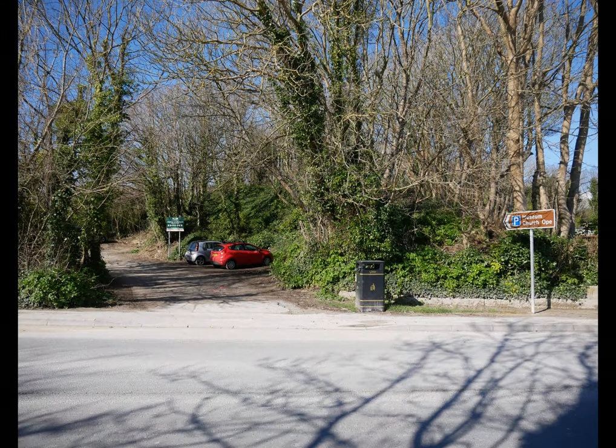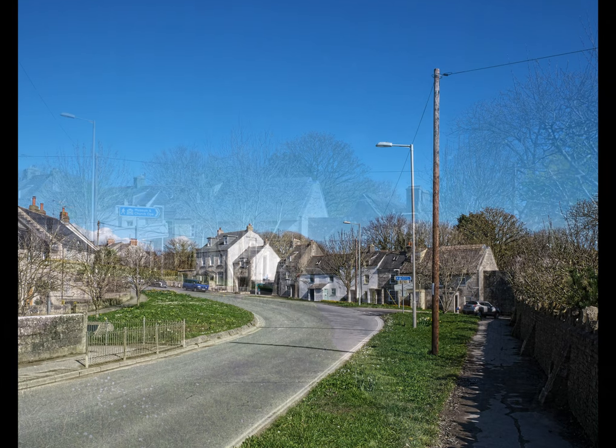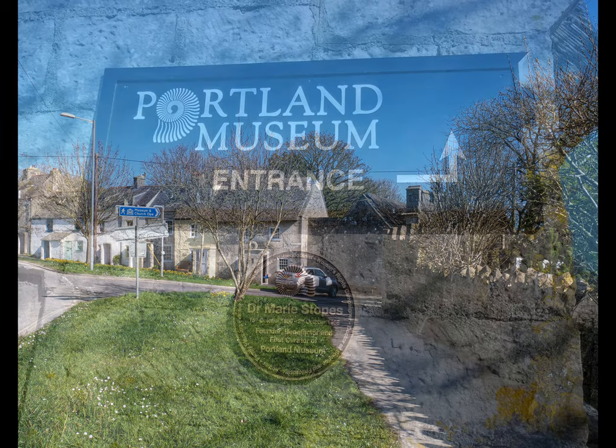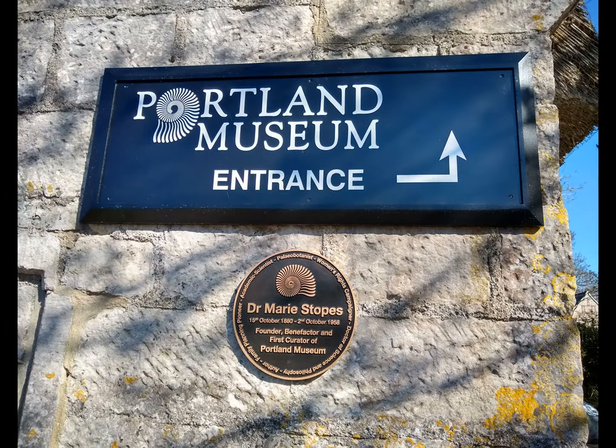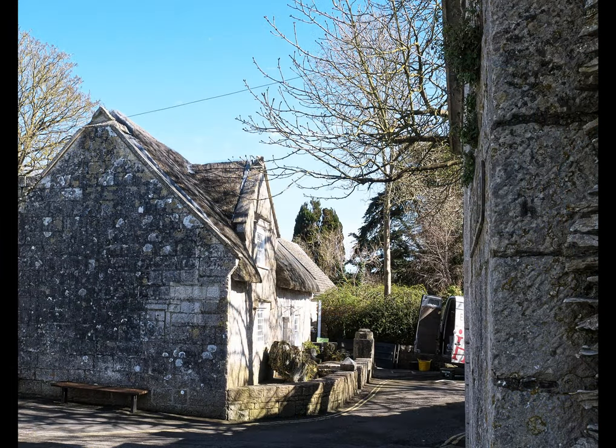Come out of the car park and turn left and you'll see ahead of you a thatched cottage which is Portland Museum, inaugurated in 1932 by Dr Mary Stokes. It tells you all you need to know about life on Portland in times gone by, including fishing, quarrying, military associations, farming, and accounts of the numerous shipwrecks that have come to grief around the rocky shores of Portland. You'll also find out why there is a mummified cat on display — well worth a visit if you've got the time.